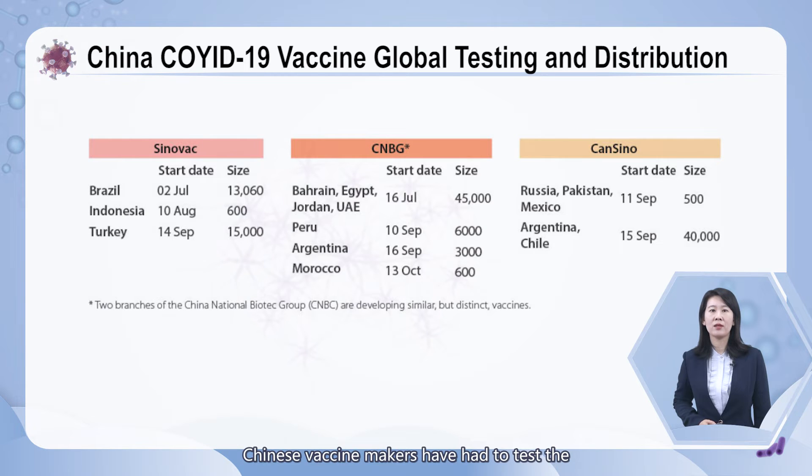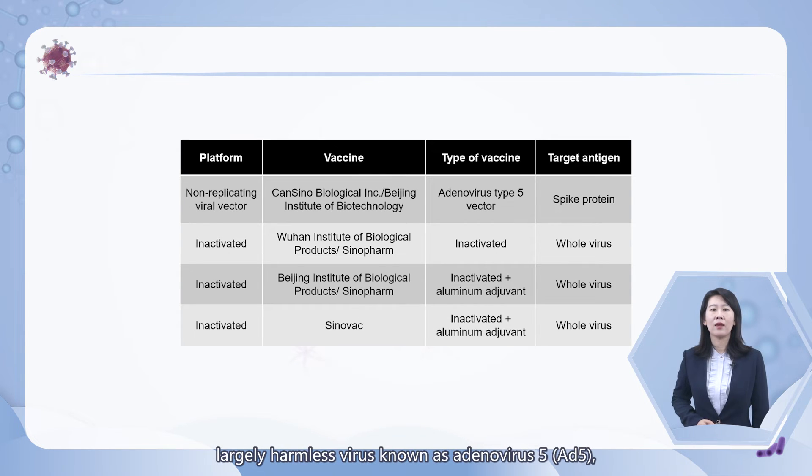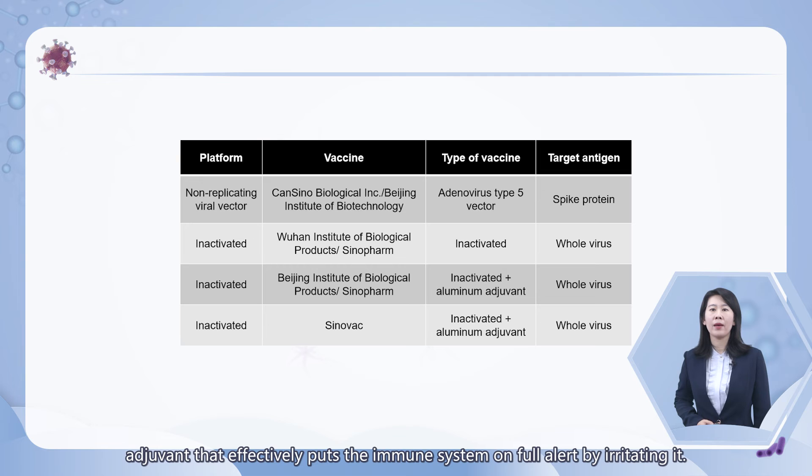With few COVID-19 cases at home, Chinese vaccine makers have had to test the effectiveness of their products overseas. Five candidates are in efficacy phase 3 trials in at least 16 countries. CanSino developed their product using a widespread and largely harmless variant known as adenovirus type 5, into which they stitched a gene for the surface protein of COVID-19. Sinovac Biotech and CNBG have taken a different approach, vaccinating people with a whole-killed virus, which requires no surface protein or RNA design or genetic engineering. Scientists simply inactivate the virus with a chemical and mix it with an adjuvant that puts the immune system on full alert.